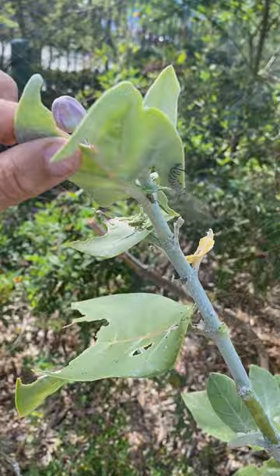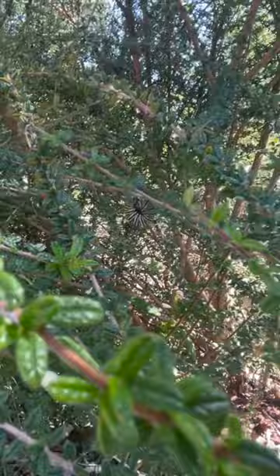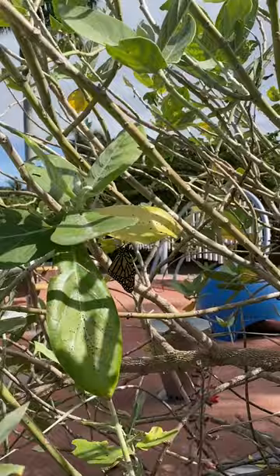Now they grow like an adult caterpillar, and this one is fully ready for a cocoon. Here we can see the cocoon, and now this is the butterfly that hatched.